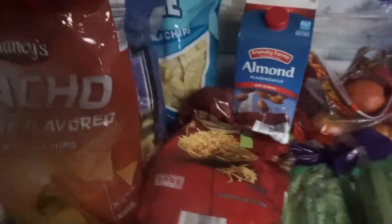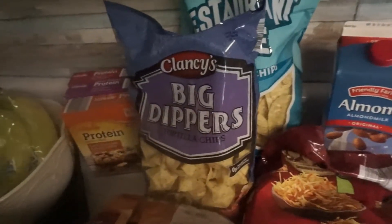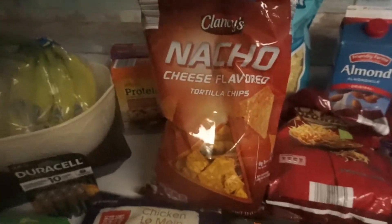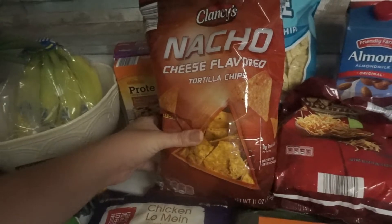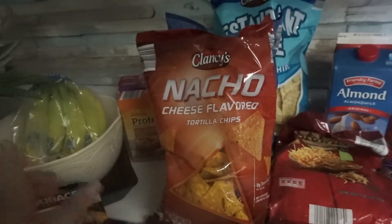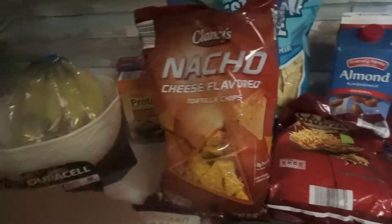Got some corn chips because we were running low, and some big dipper tortilla chips. I also decided to get the nacho cheese flavor — I'm not sure how it's going to be. They didn't have Doritos, so this was the only thing I could work with. We're making a taco bowl with taco meat, lettuce, olives, and tomatoes, and just crunch this up — that'll be our boat snack.